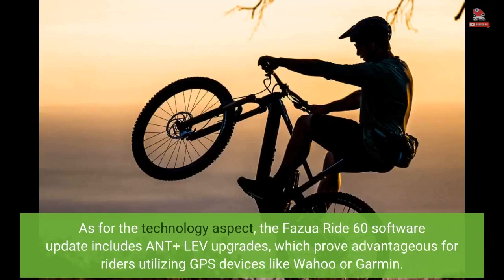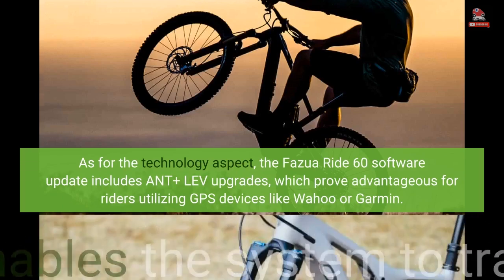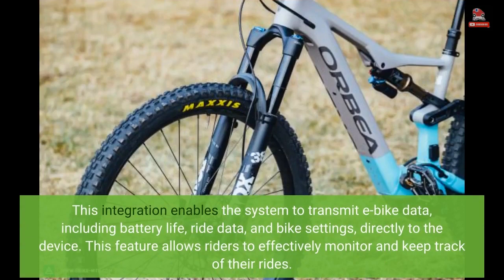As for the technology aspect, the Fasua Ride 60 software update includes ANT+ LEV upgrades, which prove advantageous for riders utilizing GPS devices like Wahoo or Garmin. This integration enables the system to transmit e-bike data, including battery life, ride data, and bike settings, directly to the device. This feature allows riders to effectively monitor and keep track of their rides.